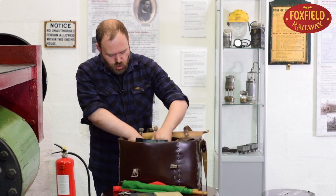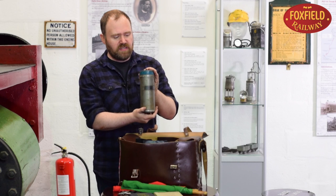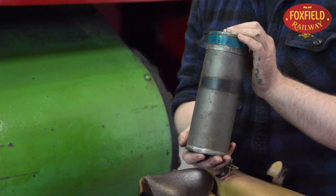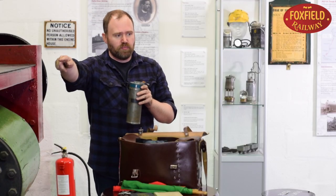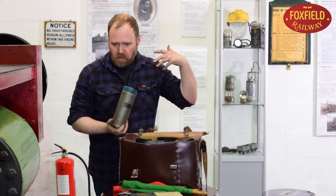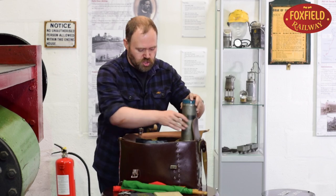If things go wrong, the guard has to have on him a tin containing 12 detonators. These are exploding fog signals which are placed on the track several hundred metres behind a broken-down train. When an approaching train runs over them they make a very loud bang, warning the driver that there is something wrong ahead and that they should apply the brakes and stop.